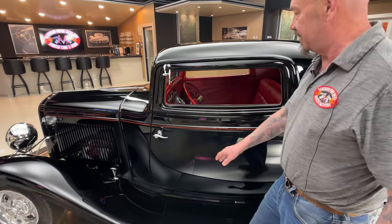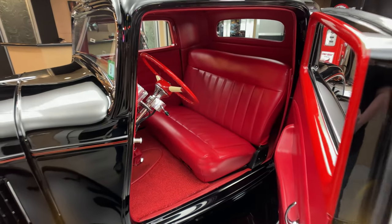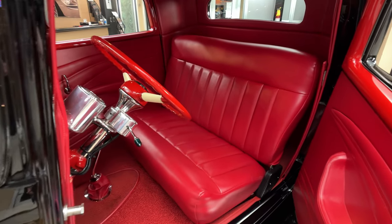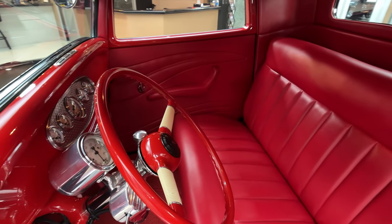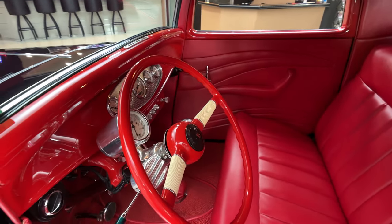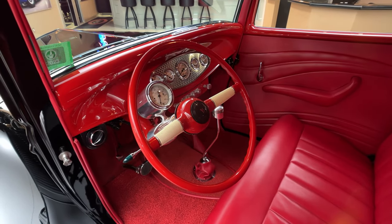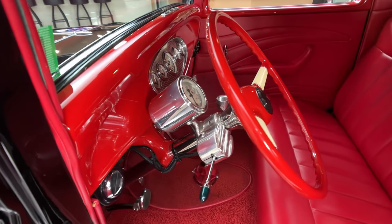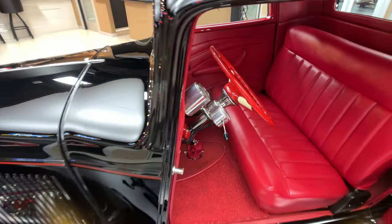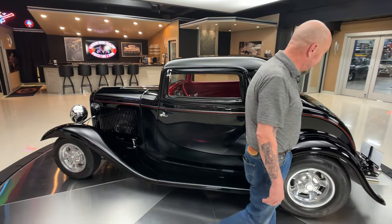Pop open this suicide door here. Look at that — isn't that gorgeous? All custom, looking sweet. Got a badass steering wheel in it also. Great looking dash. I love the piston on the shifter there. That is definitely cool. Just everything about this car is absolutely beautiful, man. You can tell they spared no expense when they built this baby.